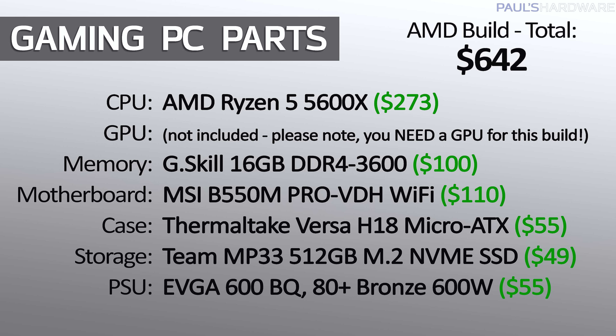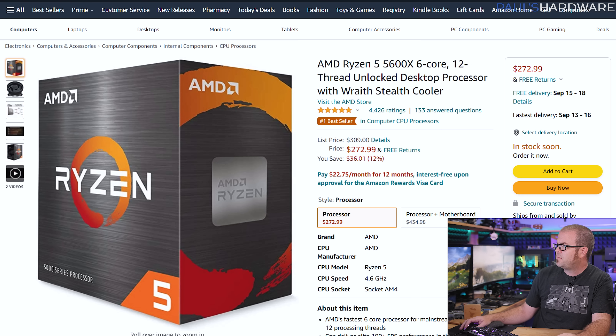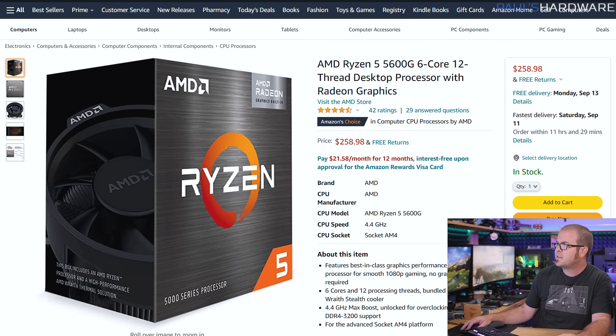My first build is a bring-your-own-GPU build, and I actually have two different variants of it. I've got an AMD version with a different CPU and motherboard than the Intel version, and the Intel version's actually a bit cheaper at about $540, and it also includes the 10400, which does have an iGPU. The AMD build is based on the 5600X — originally $300, it's dropped down to $273, which makes it a better option than the 5600G if you have a graphics card to work with.